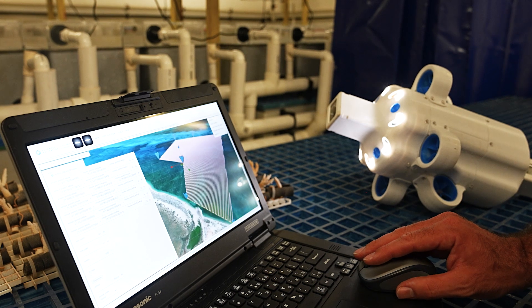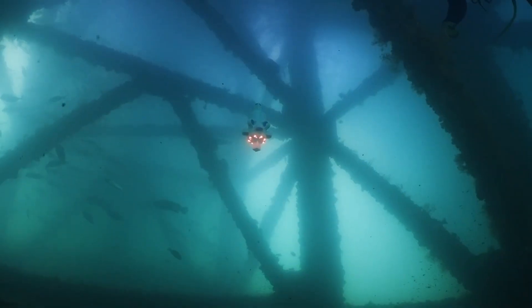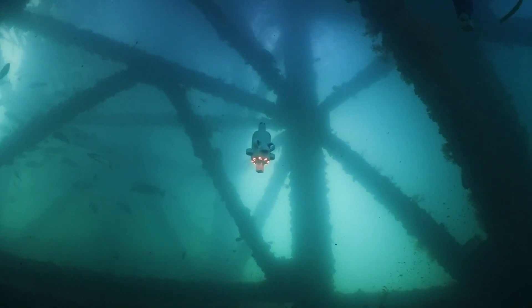Operational straight out of the box, with no training required, its intuitive software allows anyone to plan and execute underwater missions with ease.